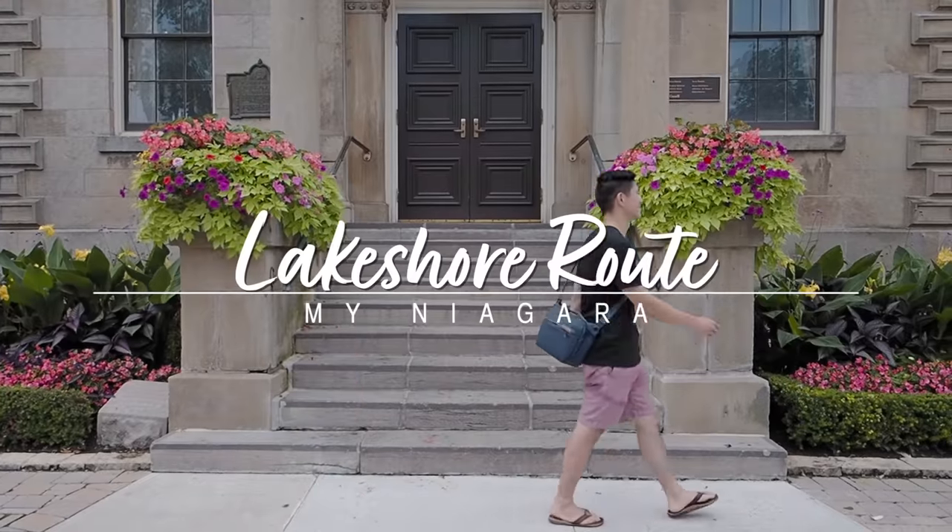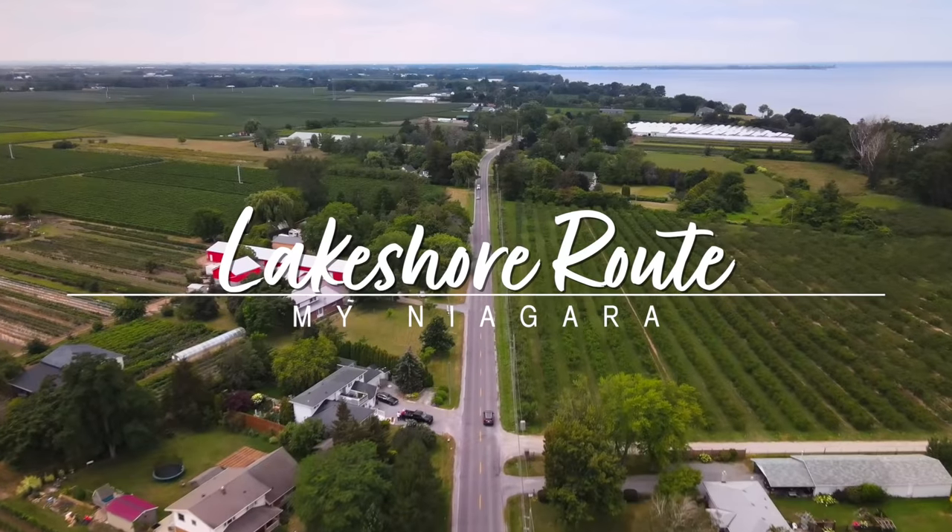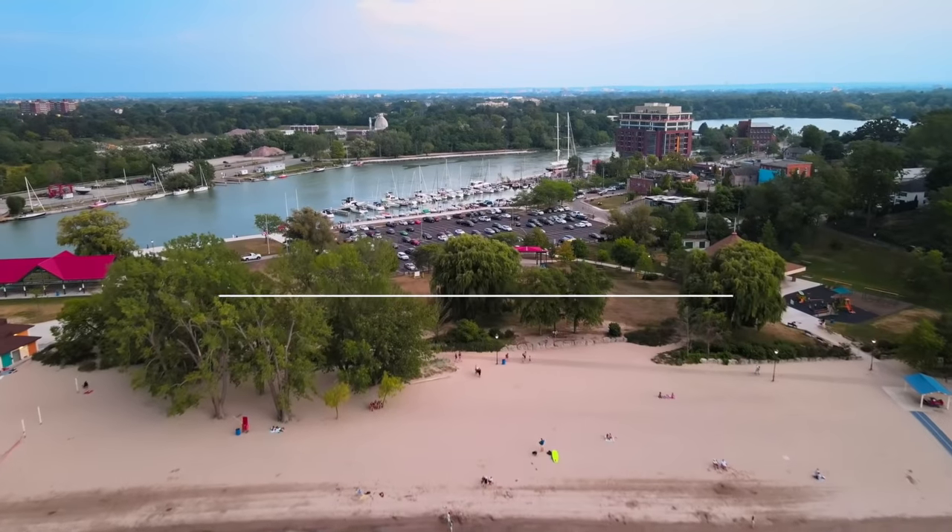Hi everyone, my name is Will from Going Awesome Places, and I'm back in Niagara, this time to explore something I'd like to call the Lakeshore Road. Starting in Niagara-on-the-Lake, we'll be following Lakeshore Road, which parallels Lake Ontario and eventually leads you right into Port Dalhousie. Sit back, relax, and let me show you all the secrets behind all the things you can see, do, and eat all in one day. Let's go — Niagara's calling.